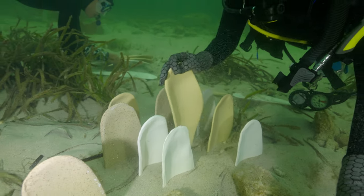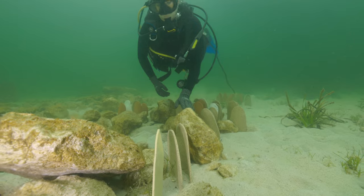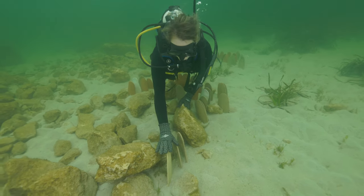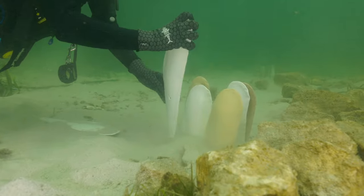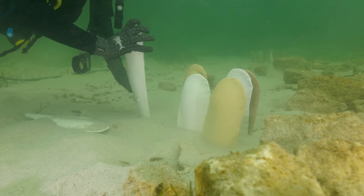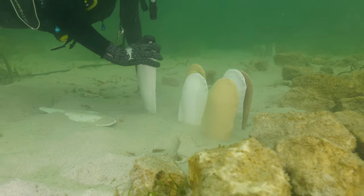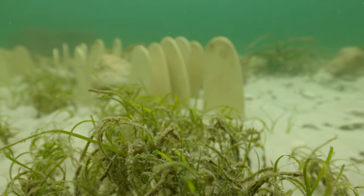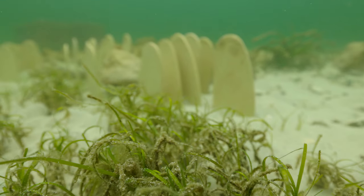Just this week we've started putting in our beautiful ceramic razorfish forms made by our ceramicist Jane Bamford. They've gone in beautifully — we've individually hand-placed each one in the sand, in and amongst the rocks and the different reefs, so that we can continue some of that habitat through and create sheltered places for them to be protected.